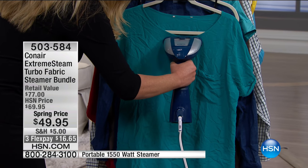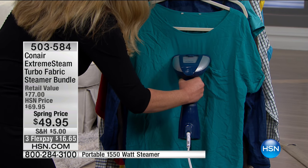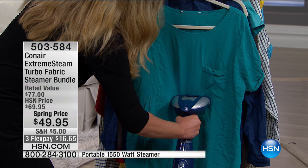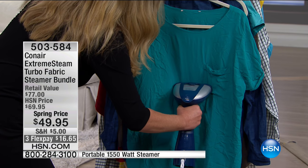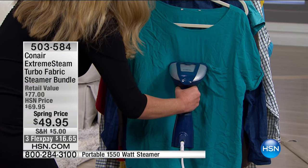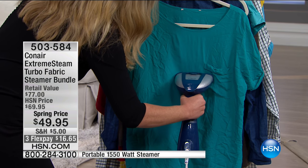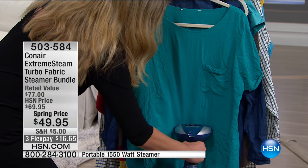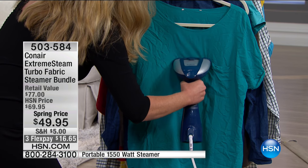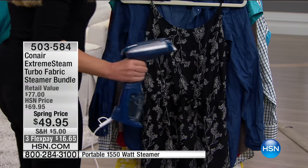It's just breaking up and melting away those wrinkles. You only get one opportunity to make a first impression — whether you're going to a business meeting, an interview, or doing school uniforms. The vein of everyone's existence is doing the ironing, and this is such a simple solution. For less than $50 — in fact, for less than $17 on your FlexPay. Best price we've ever offered here at HSN.